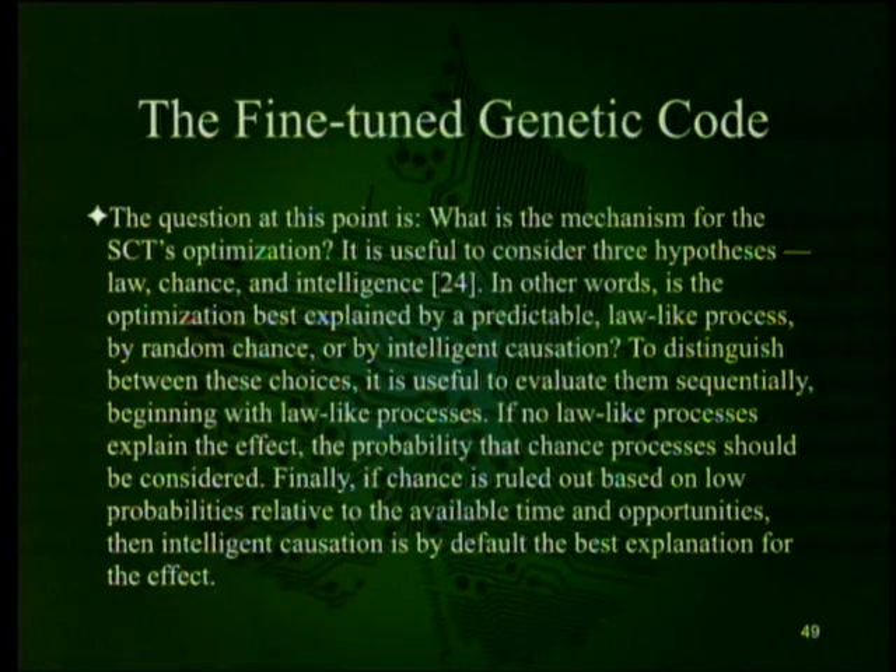It is useful to consider three hypotheses: law, chance, and intelligence — Dembski's explanatory filter. Is the organization best explained by a predictable law-like process, by random chance, or by intelligent causation? To distinguish between these, evaluate them sequentially beginning with law-like processes. If no law-like process explains the effect, the probability of chance should be considered. Finally, if chance is ruled out based on low probabilities relative to available time and opportunities, then intelligent causation is by default the best explanation.